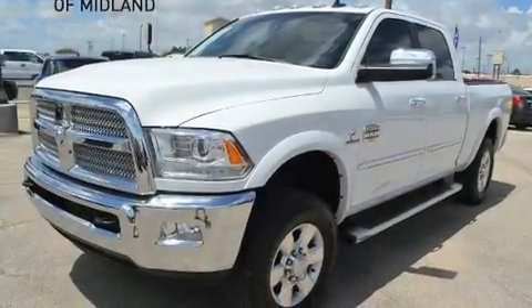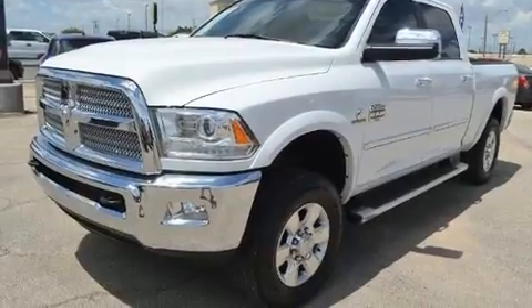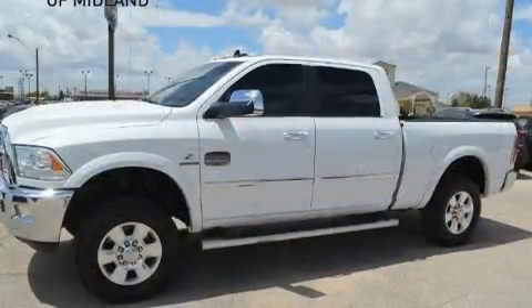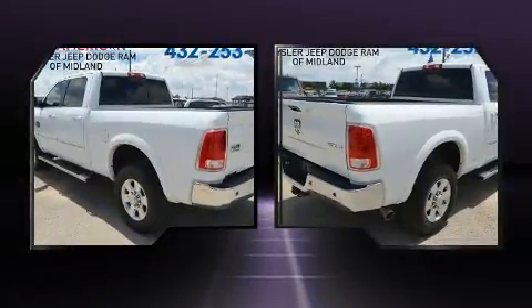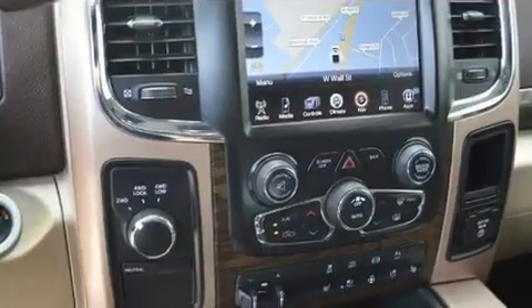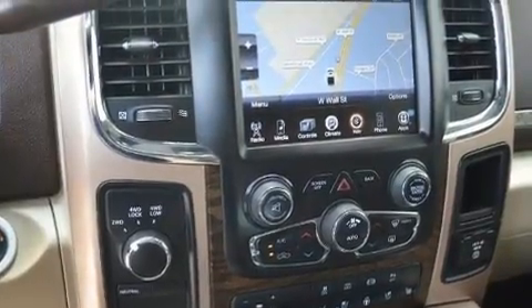The 2013 Ram 3500 with just over 35,000 miles on the odometer. You can be confident that this pre-owned vehicle will provide you reliable transportation. It features an automatic transmission, four-wheel drive, and a refined six-cylinder engine.